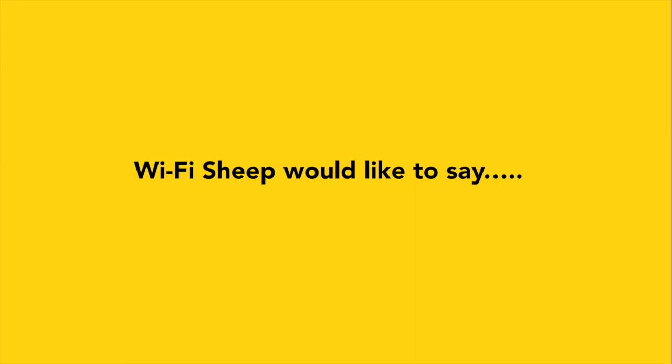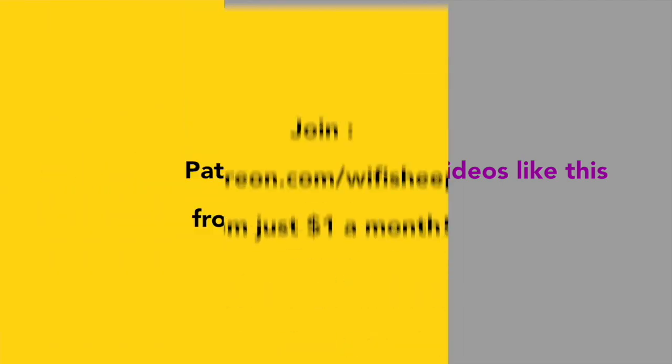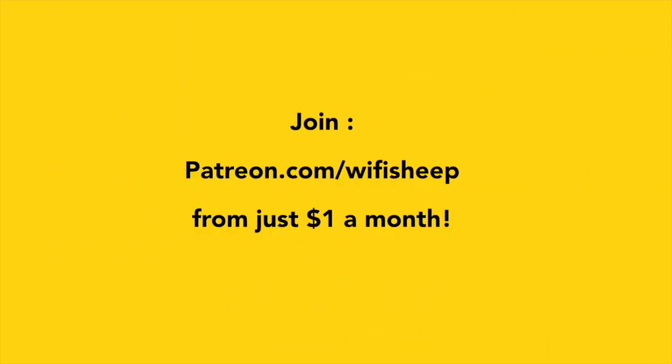Wi-Fi Sheep would like to say a huge thank you to all of you that kindly support us and help us continue to bring new videos like this. Join patreon.com/WiFiSheep from just $1 a month.